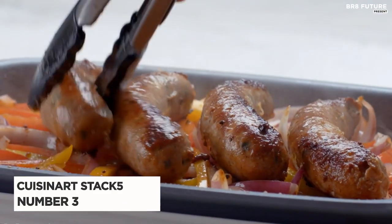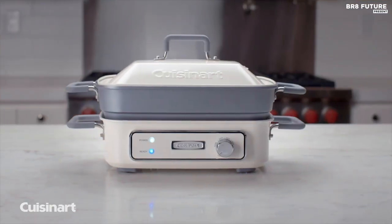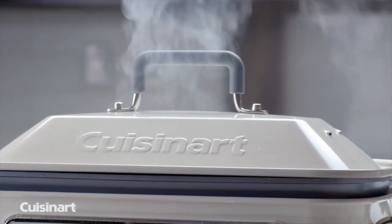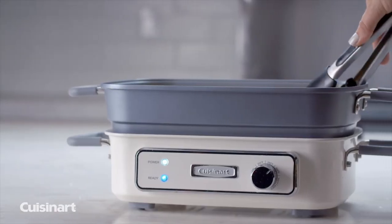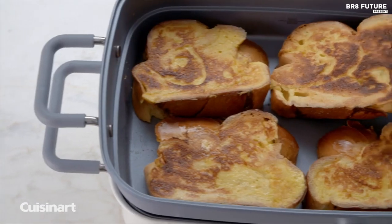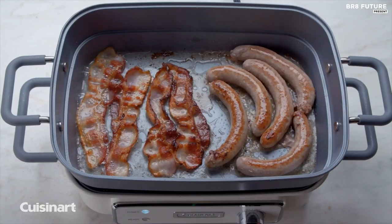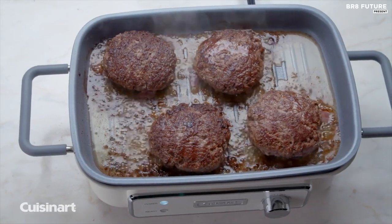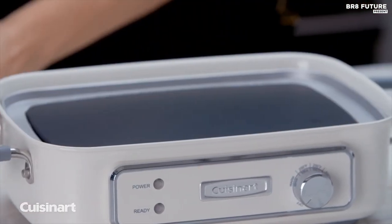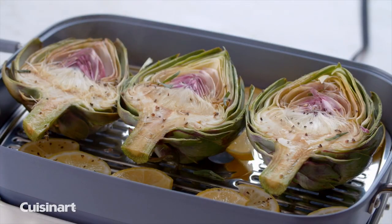Number 3: Cuisinart Stack 5. Experience the ultimate in versatility and convenience with the Cuisinart Stack 5, the must-have multi-purpose grill for any kitchen. This compact countertop unit offers 6 different cooking methods, making it the only appliance you'll ever need. The grill plate sears meats and vegetables to perfection, while the stainless steel rack is perfect for steaming. The 5-quart deep non-stick pan is perfect for slow cooking, baking, griddling, browning, and sautéing.